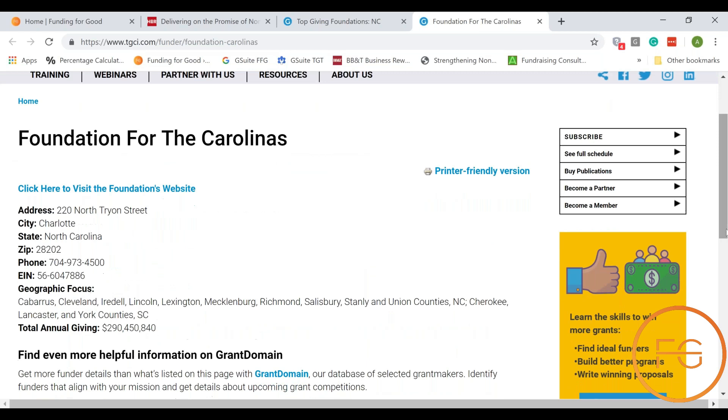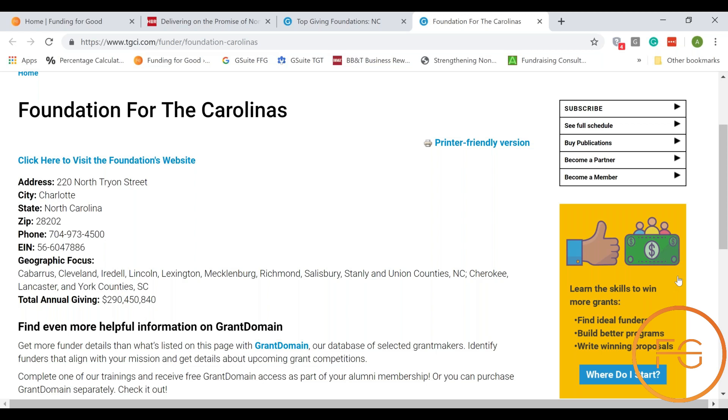I can see their location, their phone number, their employee identification number, their geographic focus, and how much they give a year.